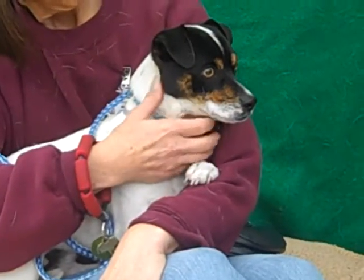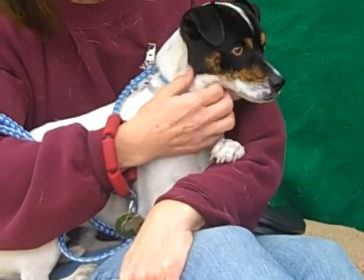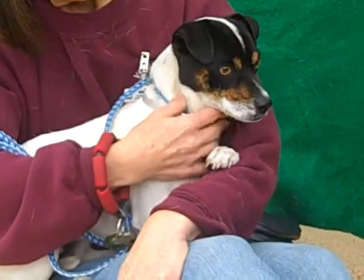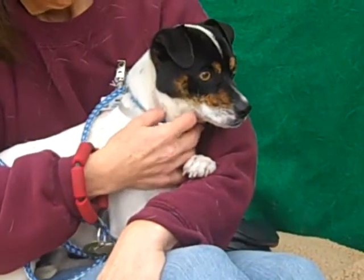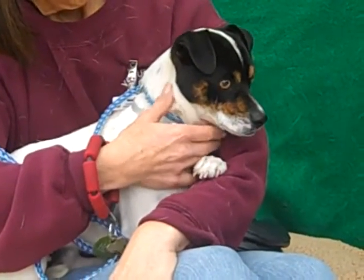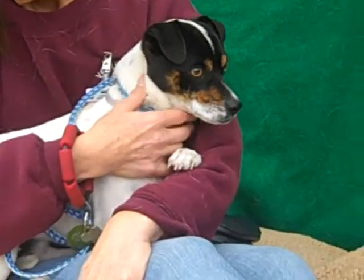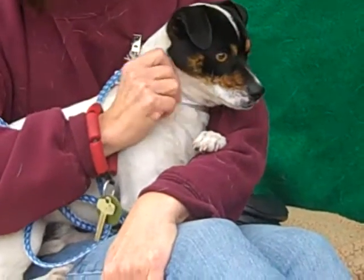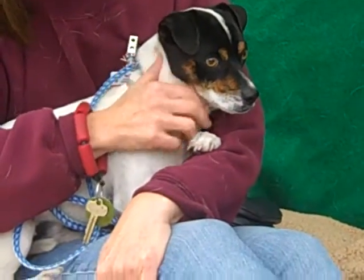He did show signs of being housebroken already, which is amazing for his age. He likes to prance around when he walks on leash, and he does walk pretty well on leash, so he's already got a good set of manners for his age. He's also been amenable to being held and carried around by our volunteers this morning, and we know that he's going to be an amazing family dog once he gets out of the shelter and has a new home.